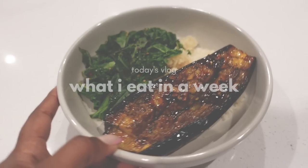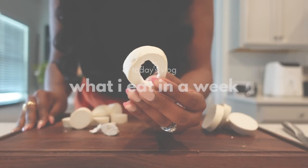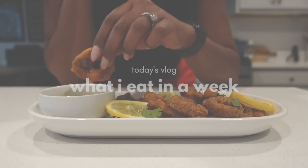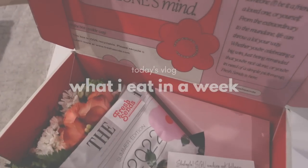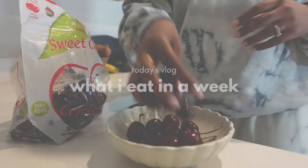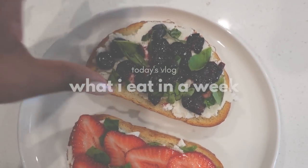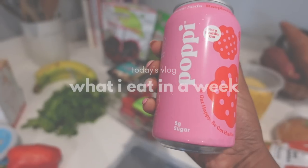Hello beautiful people and welcome to my channel. If you are new here, my name is Shakayla. I create and share delicious vegan recipes and inspiration. This week's video is a what I eat in a week, plus we have some major celebrations — your girl hit a hundred thousand on Instagram, which I'm so excited about. So without further ado, let's get into this week's video.